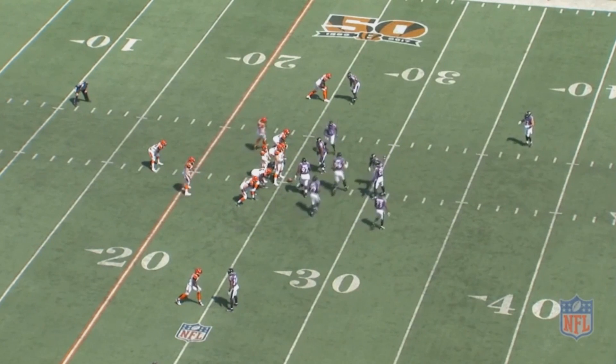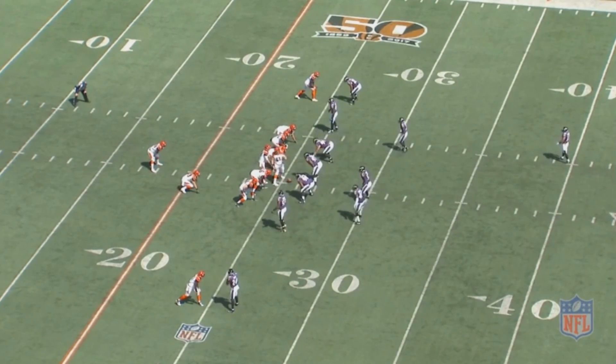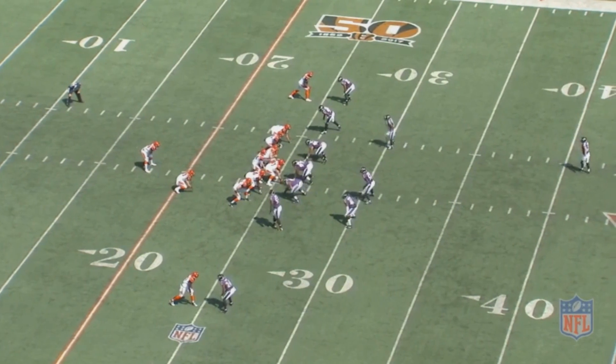There are a lot of things that make CJ Mosley great, but probably his best attribute is his speed and acceleration. He gets up to his top speed so quickly, and that's so valuable for a linebacker to have.